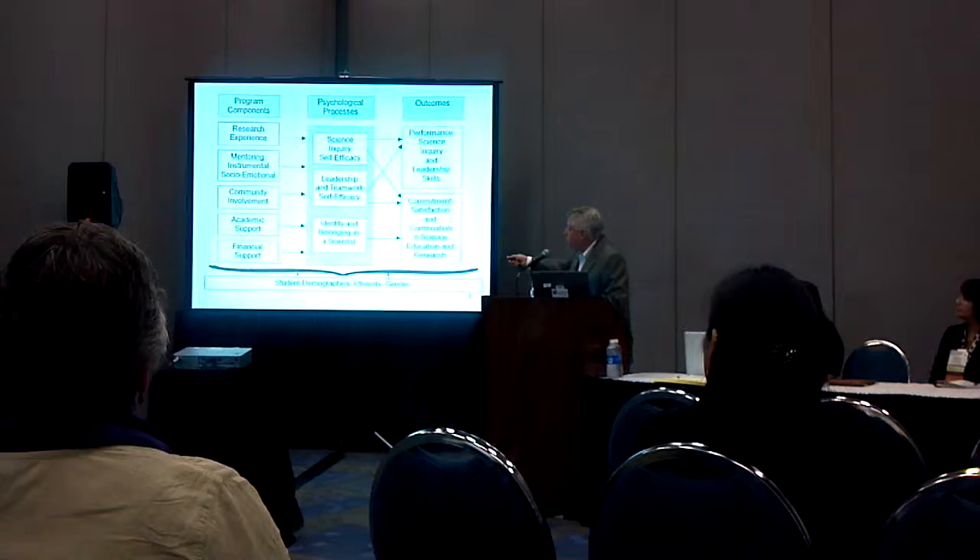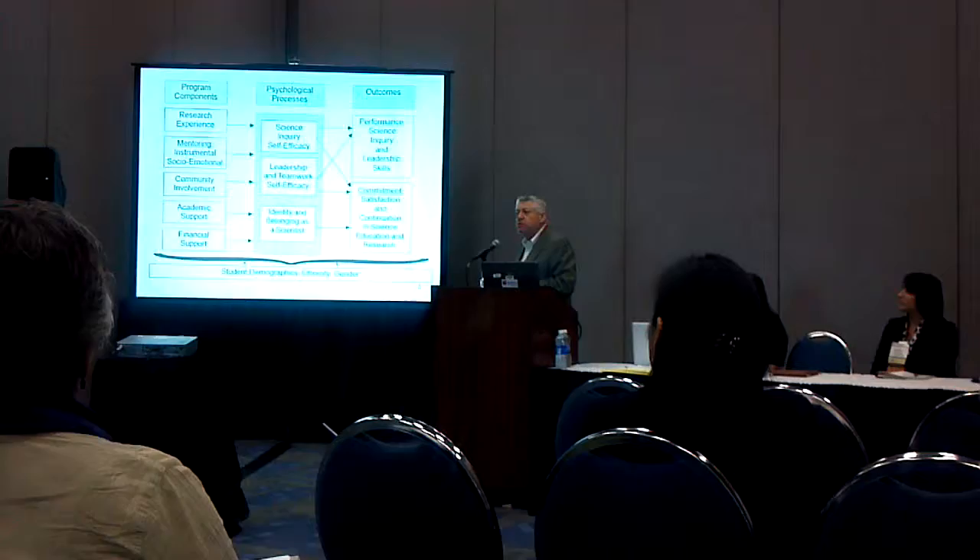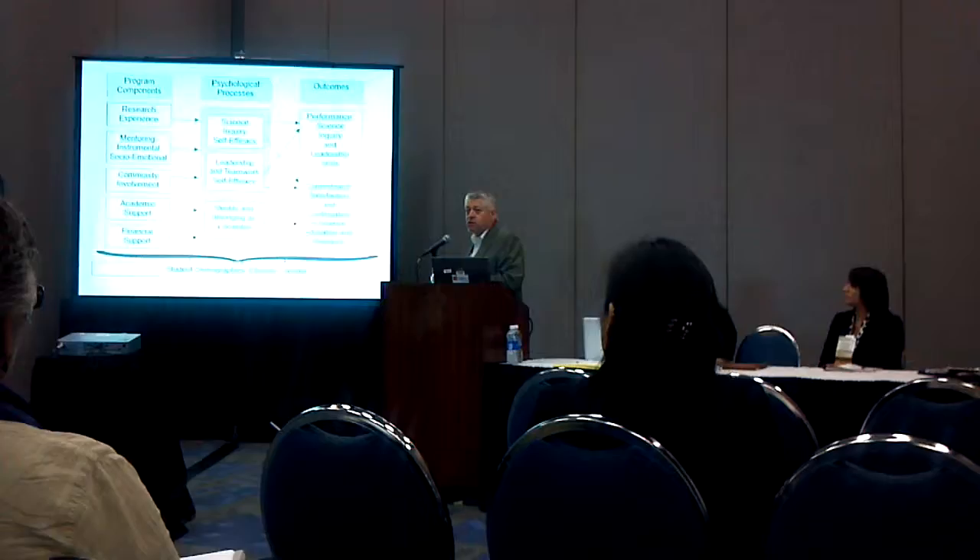This is the model that guides us. On the left-hand side, these five boxes are the typical activities that are available both in programmatic situations and in non-programmatic research situations.